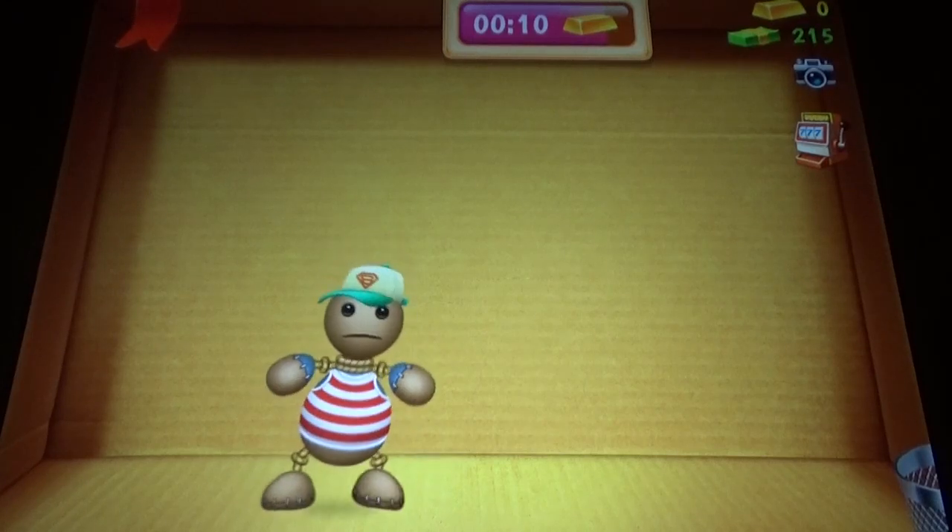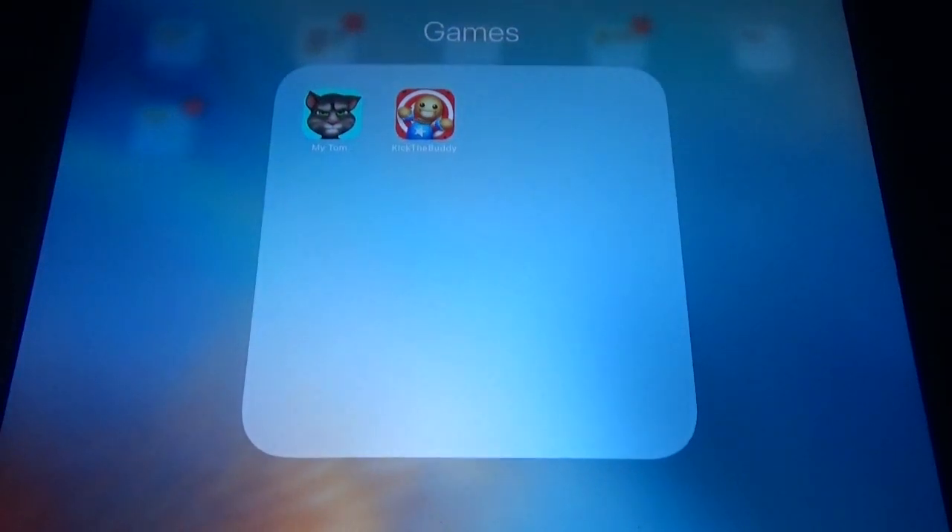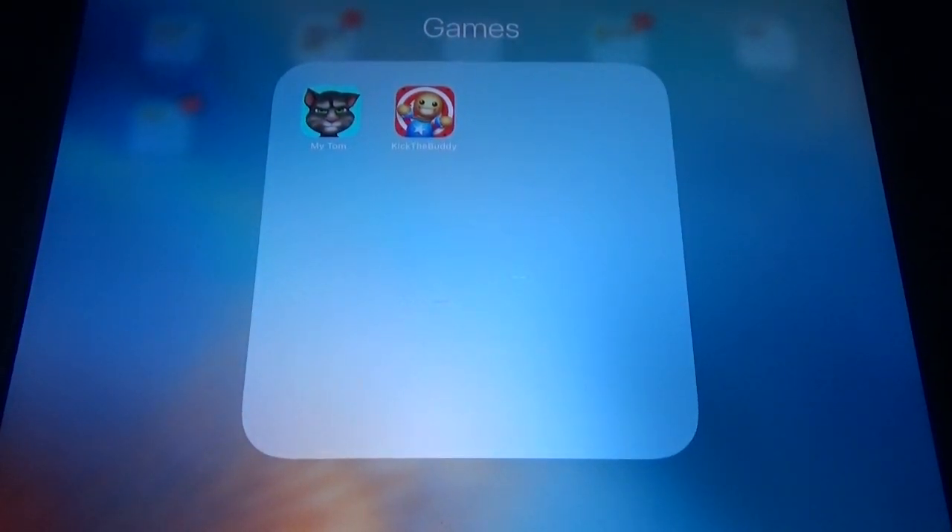That's the only difference with My Talking Tom — My Talking Town is a pet game and Kick the Buddy is like a toy. Other than that, both games have similar things available. That's about this video, thanks for watching and don't forget to subscribe.